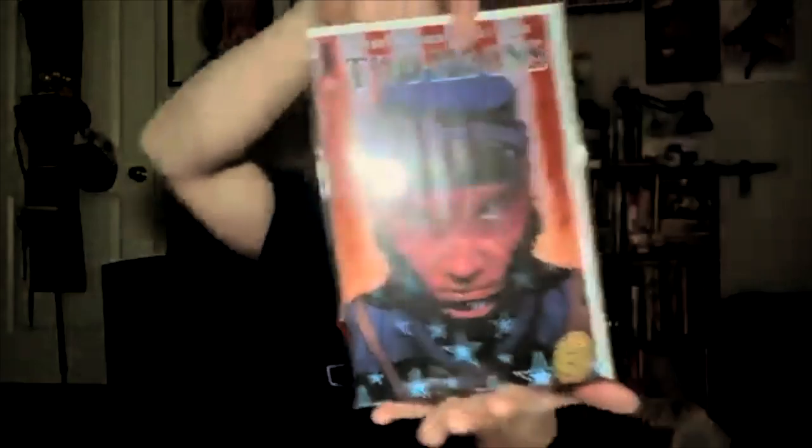Next up we have from Image Comics Issue 1 of Two Moons. I'm a fan of history — mostly Greek and Roman history, the whole gods and goddesses thing — but I've also enjoyed American and English military history, because no matter how much you might like your own military, you need to know about other countries' militaries. I hope this is what I think it is, but obviously I haven't read it. I'm looking forward to reading this.